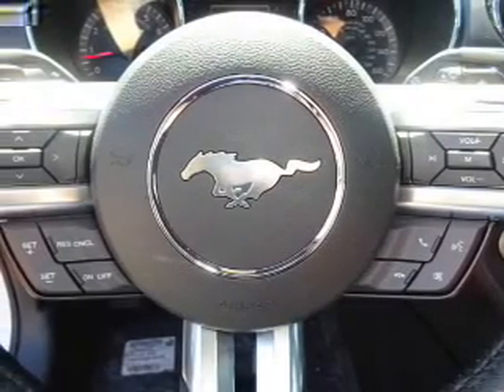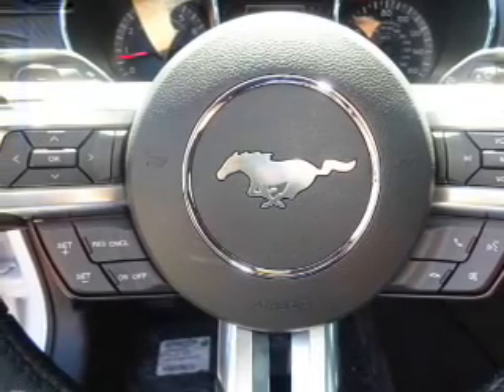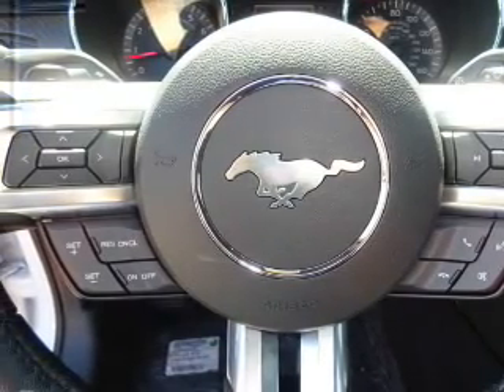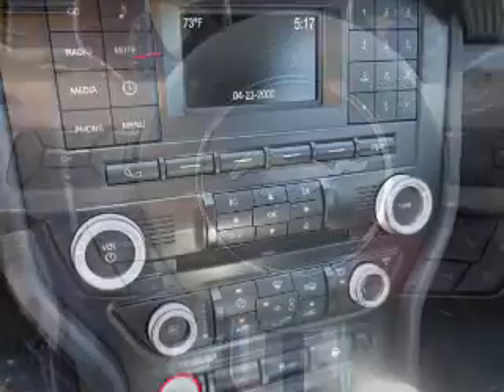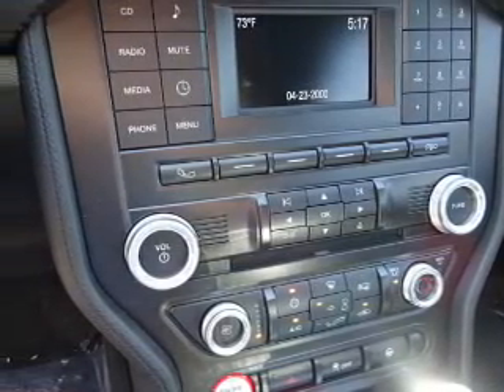Inside you'll find Bluetooth connectivity and auxiliary input, steering wheel controls, push button start, a backup camera, front airbags, side airbags, an adjustable tilt steering wheel, power seats, and cruise control.